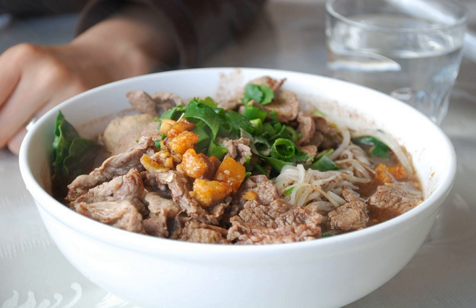The other ingredients of boat noodles are garlic, fried garlic, radish, cinnamon, bean sprouts, parsley, morning glory, and some Thai chili flakes.